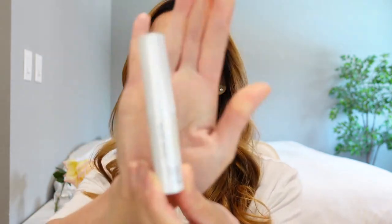So the first lip balm here is from an affordable brand. I've actually really enjoyed this lip balm — it's the ELF Calm Balm. The ingredients in this lip balm are hemp-derived cannabis sativa seed oil and it also has jojoba seed oil.